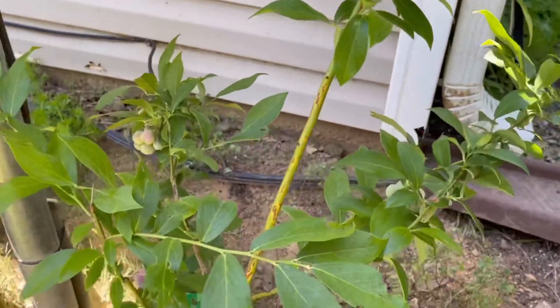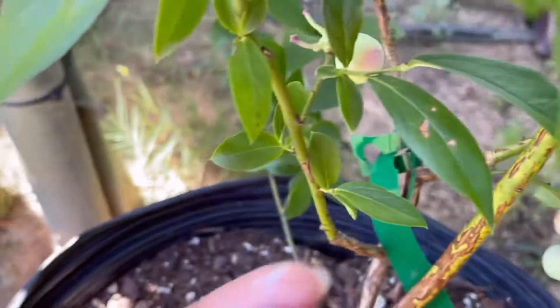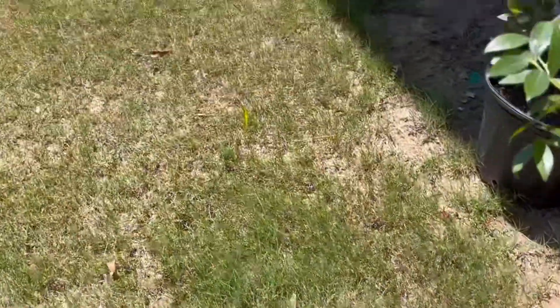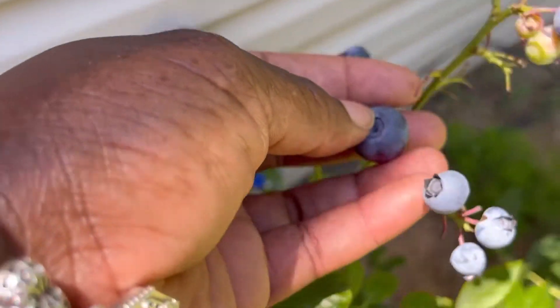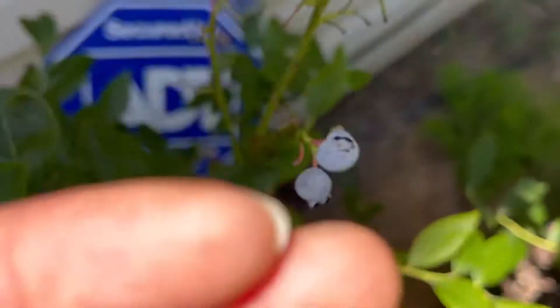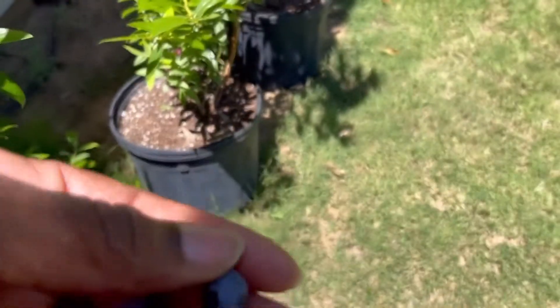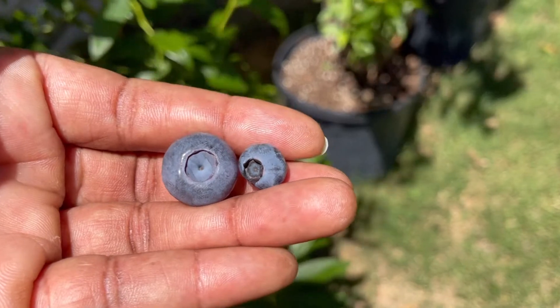These are much bigger than your regular blueberries. So you see how much bigger that one is. I'm gonna put it up against a regular-sized blueberry so you can kind of see the comparison. That's a regular blueberry and then that's this blueberry — big difference.